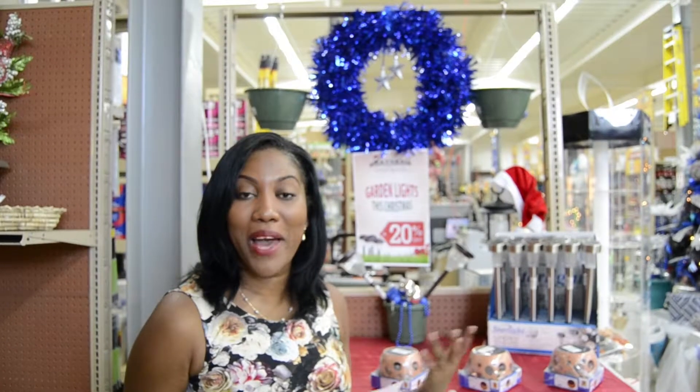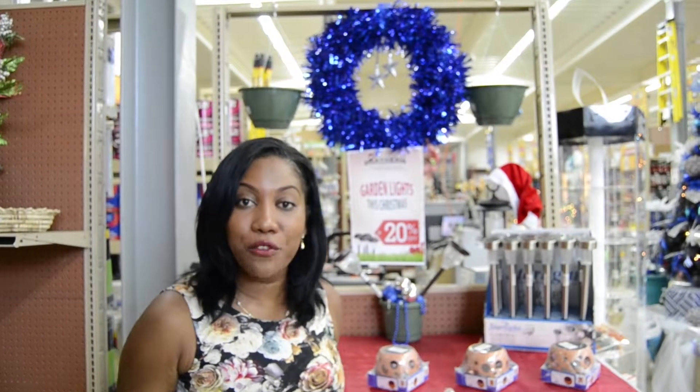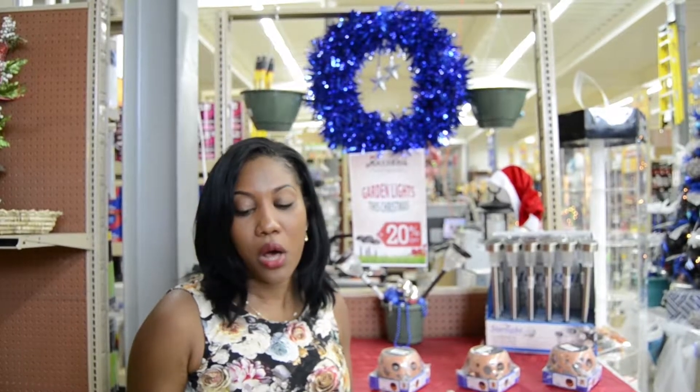Let me tell you a little bit about the garden lights and what benefits you can have by purchasing these garden lights at 20% off at Rayneau this season.